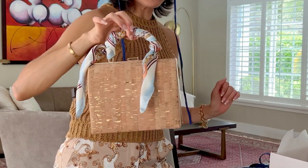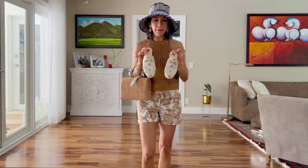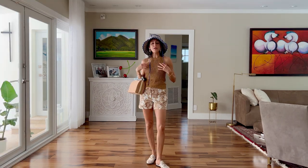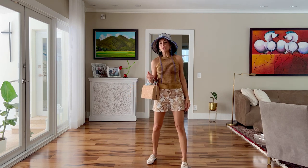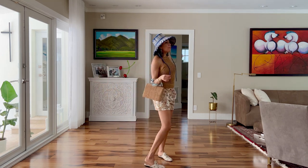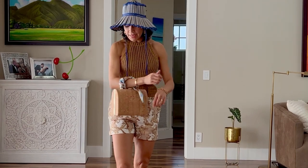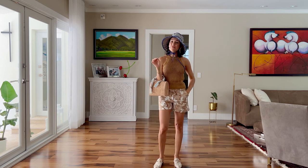I'm wearing white mules. Unos mules de color blanco para combinarlo con este short que tiene estampado y una camisa unicolor. I'm using this caramel top, which is very casual, nice, and super comfortable. This can be worn in the city, in the town, in a resort, on the beach, for dinner. Very casual and very nice. Es super cómoda esta combinación. And that's it. It's very chic and very feminine.